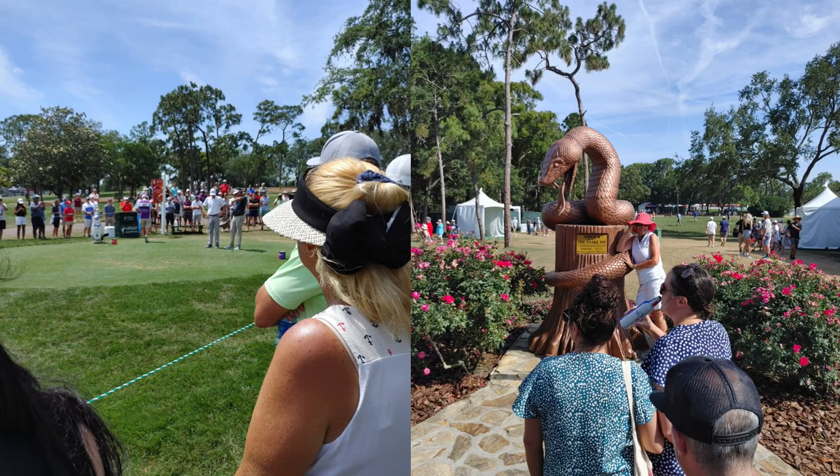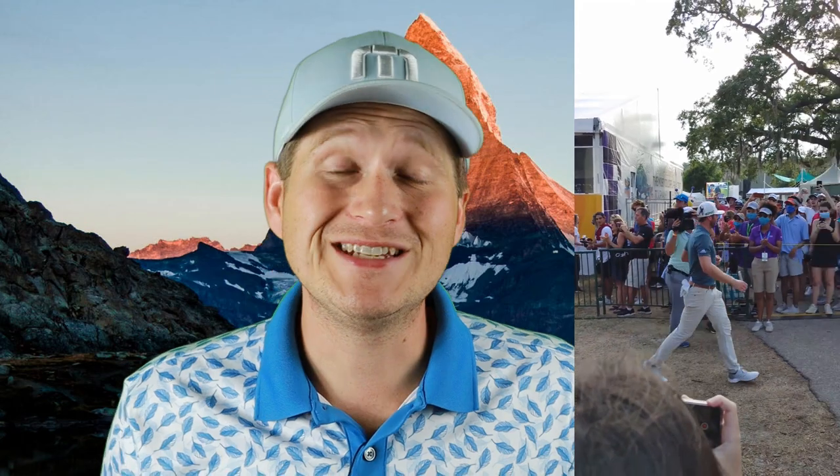A while back I was at a PGA Tour event - the Valspar Championship. They had a Titleist booth there where they gave me some Pro V1s, fresh out the box, straight from the factory. I thought that'd be the perfect opportunity to test one. So I took them home, did some testing, and we're here to see how the results are.